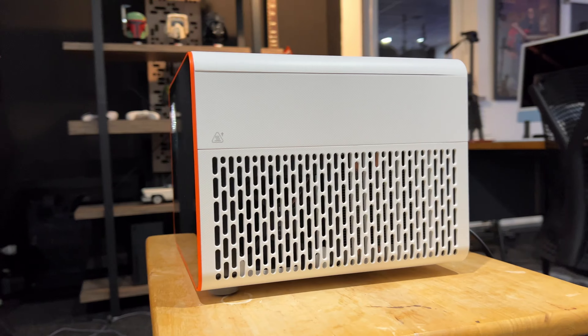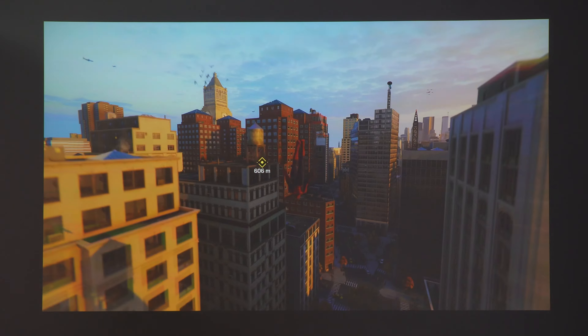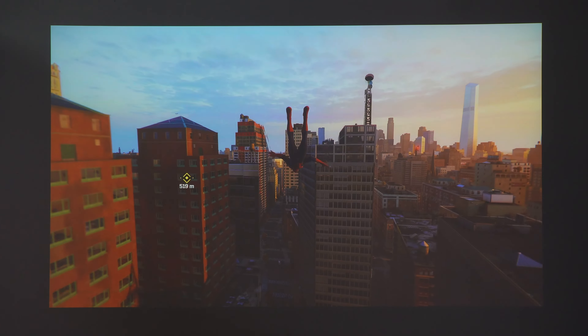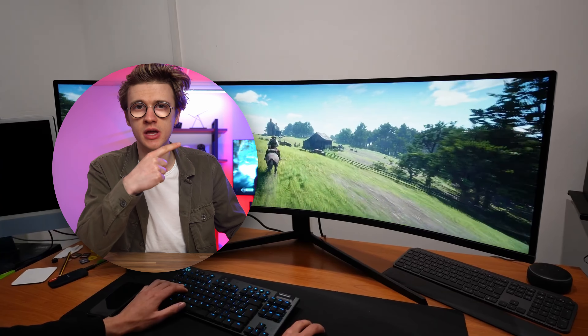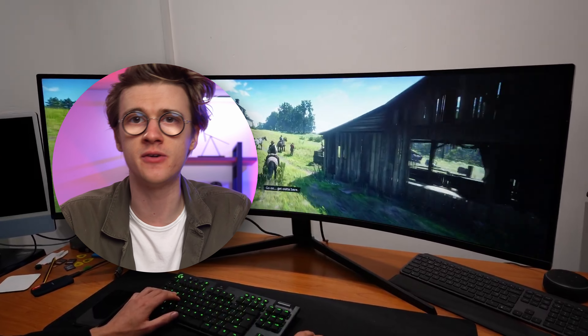Overall, I do think that this projector could easily replace a TV, especially if used in a dedicated game room that has a dark and moody environment. Going forward, for open-world or single-player games, I will definitely be playing them on this huge 150-inch projector screen. If you want to see another huge gaming display, you should watch the next video where I review a super ultrawide monitor that is too big for my desk.